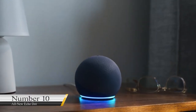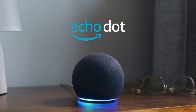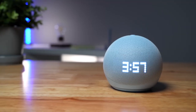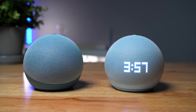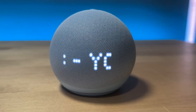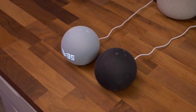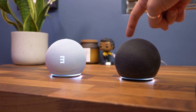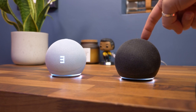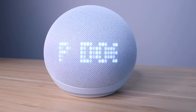Number 10: All-New Echo Dot. This speaker might be small, but don't let its size deceive you — its sound is way bigger than its appearance. The all-new Echo Dot features deeper bass, more vibrant sound, and clearer vocals. It is compatible with Alexa, so you can get what you want by issuing voice commands. It helps you play audiobooks and music from Apple Music, Spotify, and Amazon Music, and sells for $69.60.